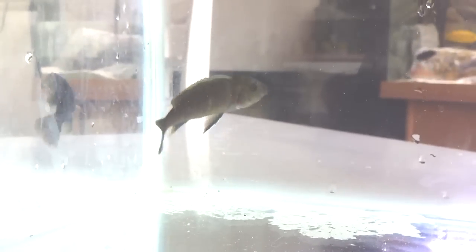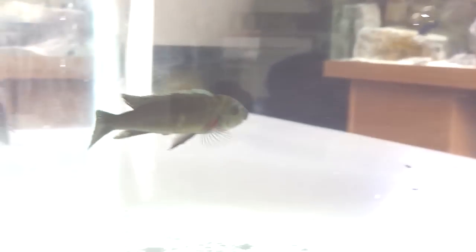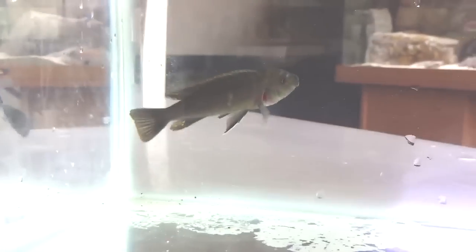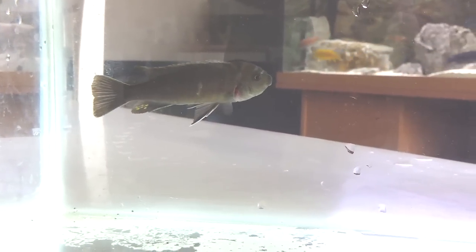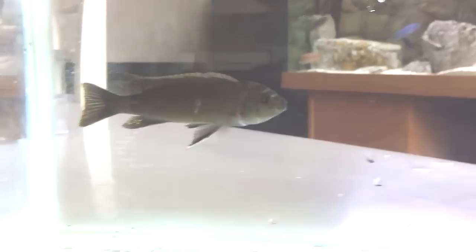Regarding whether they eat when they're holding — yes, some African cichlids will take a little bit of food. I don't know how they manage it without swallowing the fry at the same time, but they do manage it.